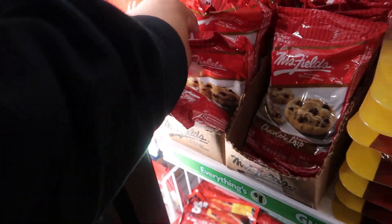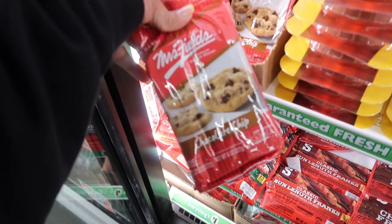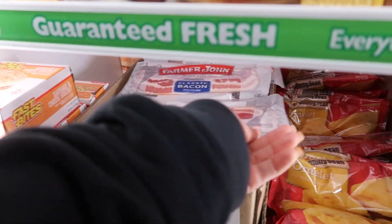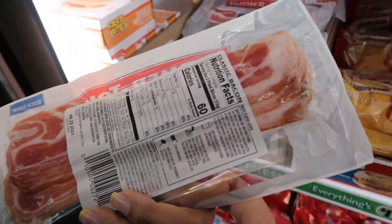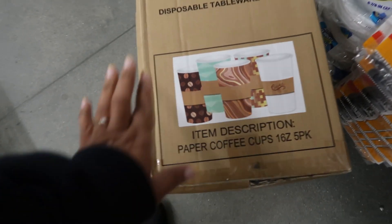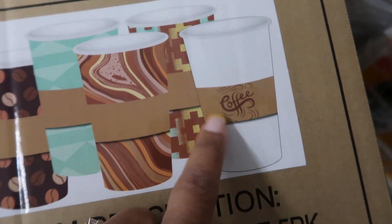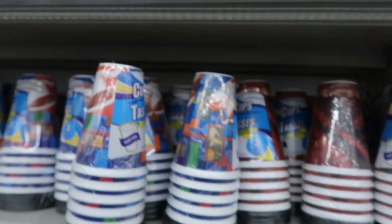Oh look, they have some Mrs. Fields cookies — six big cookies! I usually see the Farmer John's sausages down there, but today they actually have small packs of bacon — about four strips. In this box they're getting ready to put these up on the shelf — paper coffee cups, five pack. I like the one that says 'coffee' and the one with the beans on it.